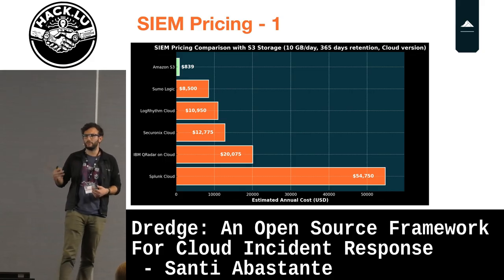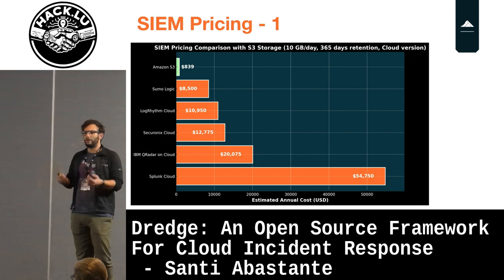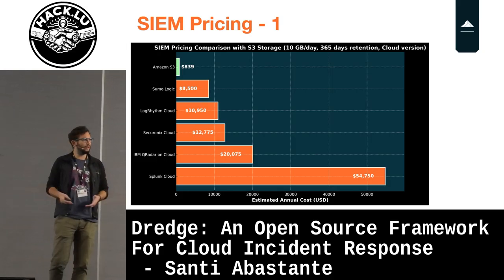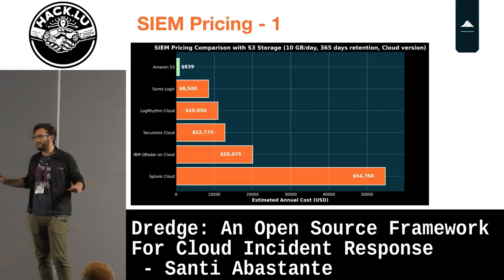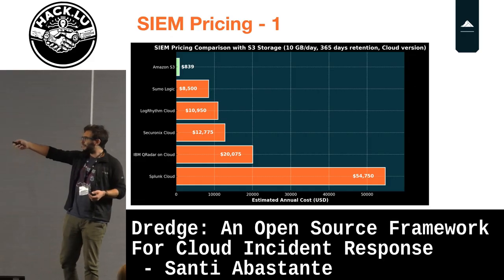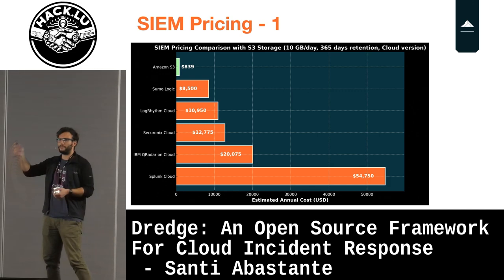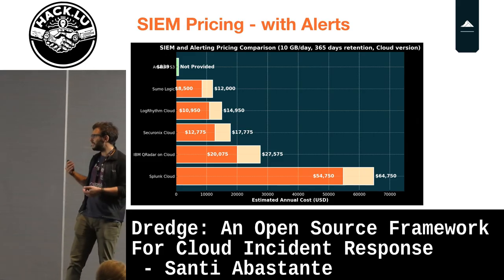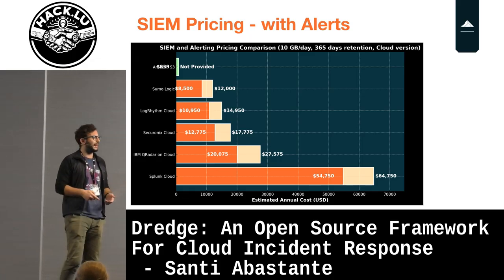This chart compares how much it costs for a company to implement a log collection tool. These are not real values, they're estimates, because another problem with log collection tools is the many different pricing models. There are a lot of memes about hidden charges. For AWS, the green bar on top is how much it costs to store logs in S3, and those are the different costs for different tooling. The cost increases really, really badly when you start generating alerts.